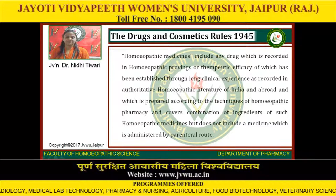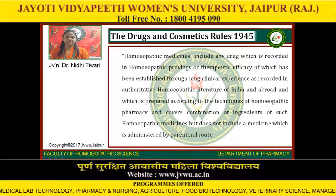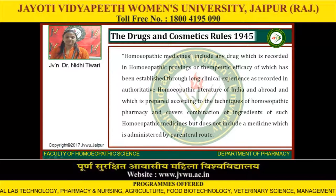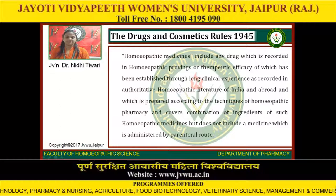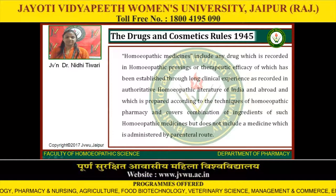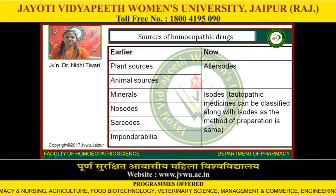The Drugs and Cosmetic Rules, 1945 define homeopathic medicines as any drug which is recorded in homeopathic provings, or whose therapeutic efficacy has been established through long clinical experience as recorded in authoritative homeopathic literature of India and abroad, and which is prepared according to the techniques of homeopathic pharmacy and covers combination of ingredients of such homeopathic medicines, but does not include a medicine administered by parenteral route. Sources of homeopathic drugs include: plant sources, animal sources, minerals, nosodes, sarcodes, and imponderabilia.